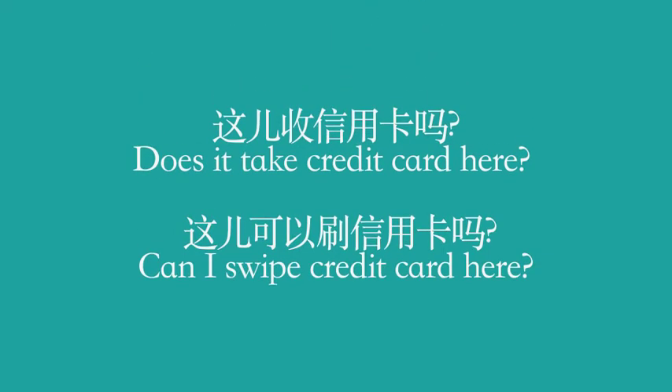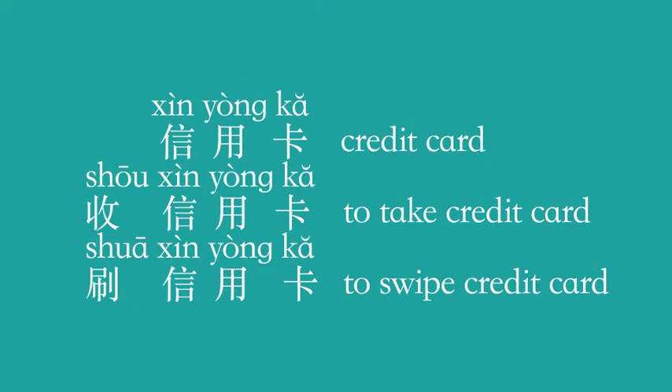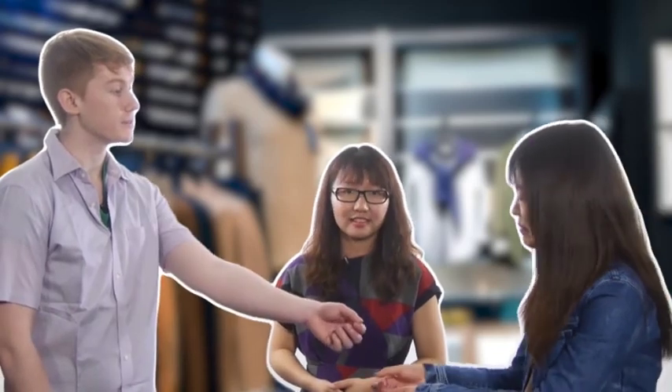Not bad, I want to take it, but can I use a credit card here? If you want to ask whether it takes credit card, say 这儿收信用卡吗? 信用卡 means credit card. 收 means to take or receive, so 收信用卡 is 'to take credit card.' 刷 means to slide — 刷信用卡 is 'to swipe a credit card.' 请问,这儿收信用卡吗? 这儿不收信用卡,只收现金. 这儿收300块,找您50块,谢谢您.